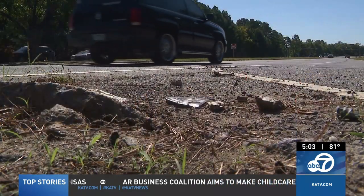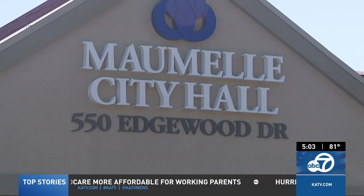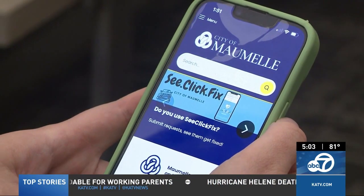It's an app called C-Click Fix, a simple-to-use tool that the city's had for a few years now. They say it's helped keep issues in the forefront of their priorities and a line of transparency between the residents and the city. Potholes, speeding, light outages — all of these non-emergency issues can be reported straight to the city of Maumelle using the C-Click Fix app.